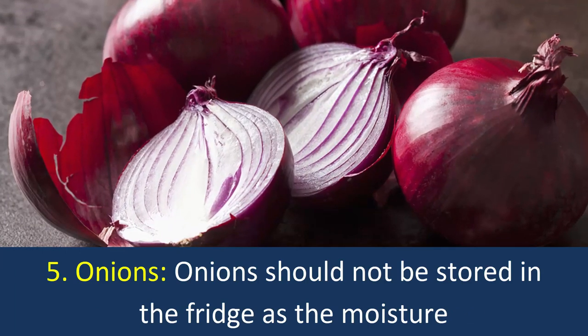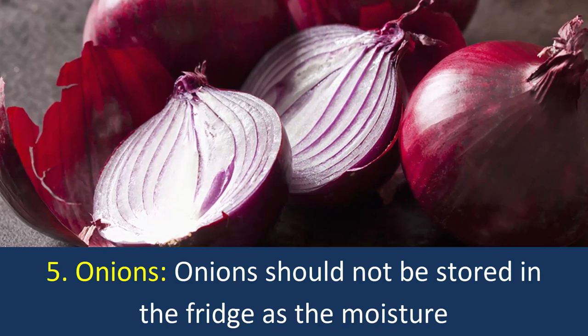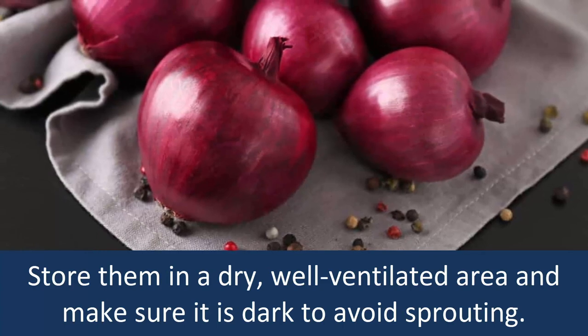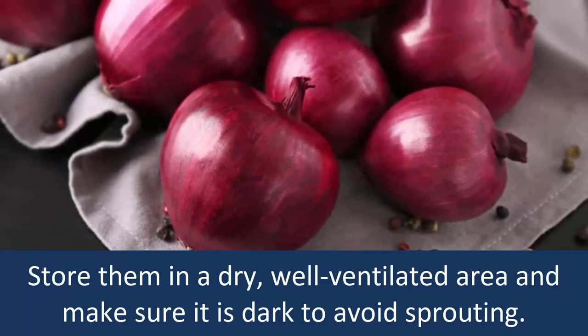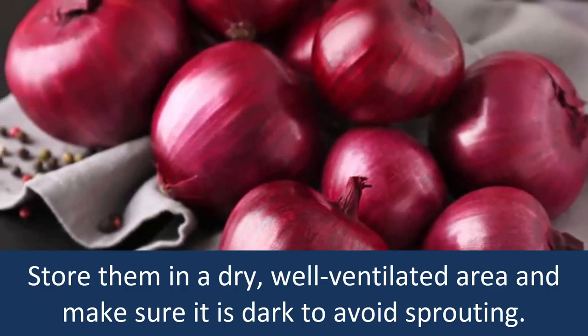5. Onions: Onions should not be stored in the fridge as the moisture will soften them and cause them to become mushy. Store them in a dry, well-ventilated area and make sure it is dark to avoid sprouting.